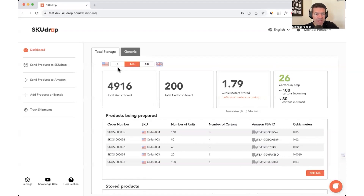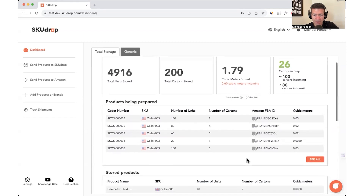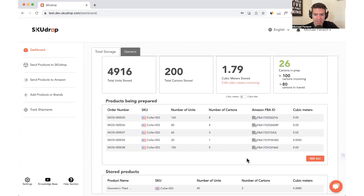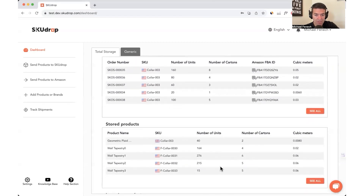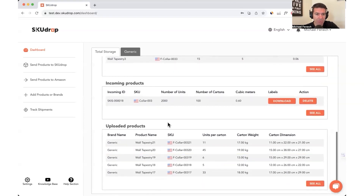You'll see a filter here for US and UK — that's right. When you store in our warehouse in China, you can elect to ship to the US market or the UK market. So you can store under one roof and have total control and global distribution to both the US and UK markets. Underneath the information panels, we've got a number of tables: products being prepared, stored products, incoming products inbound to our warehouse, and uploaded products imported from Seller Central into the SkewDrop system.